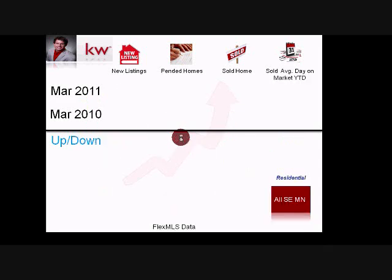Now looking at all of southeast Minnesota: new listings were 761 versus 1,012 in March 2010 — that's a 24% decrease. Year-to-date, over 1,600 homes hit the market versus 2,100 last year, a 25% decrease. Many of those homes came on last year because of the tax credit, which is why there's such a big difference versus this year.